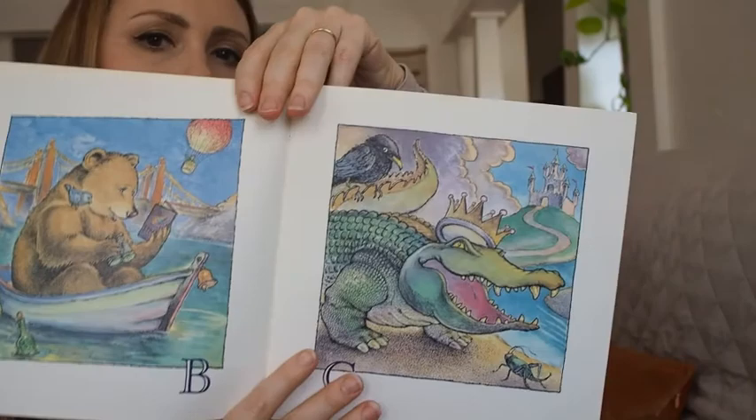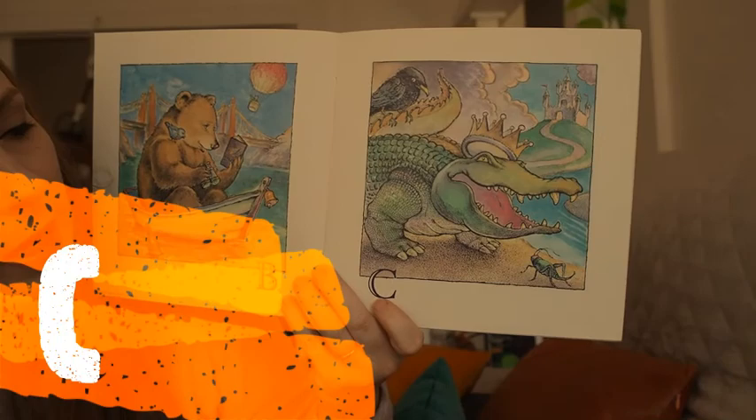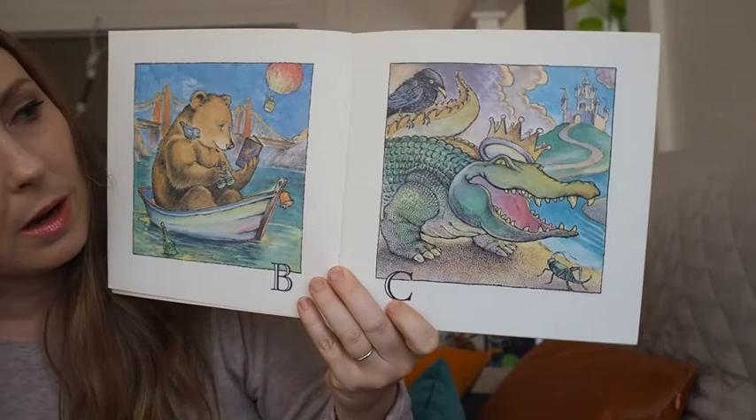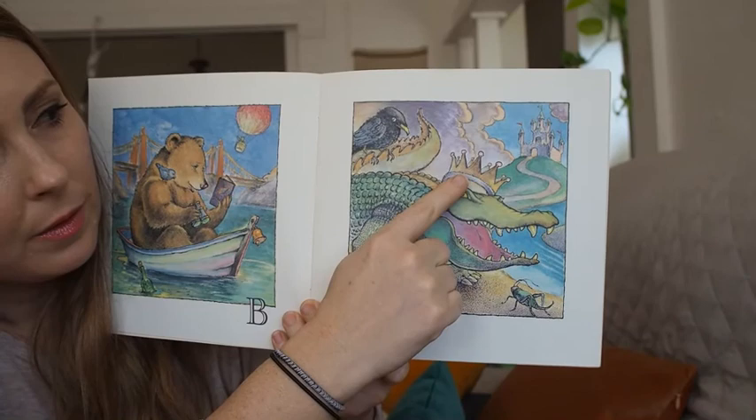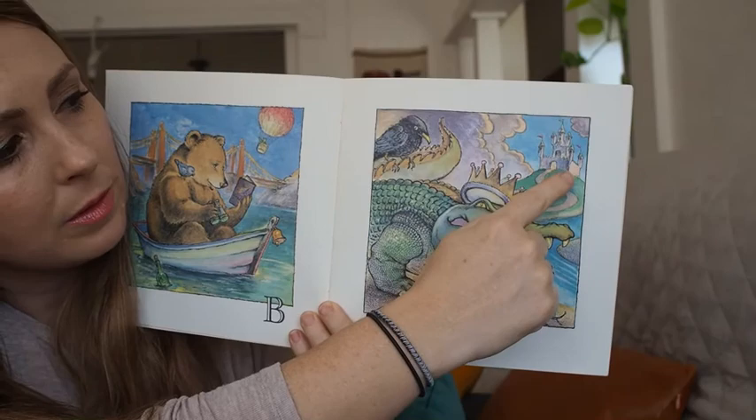Let's look at C. What do you see that has the C sound? I see a cricket, I see a crocodile wearing a crown. There's also a crow and a castle next to a creek.